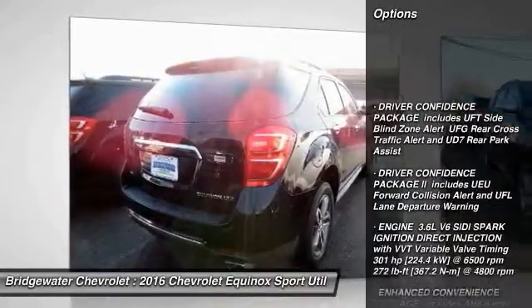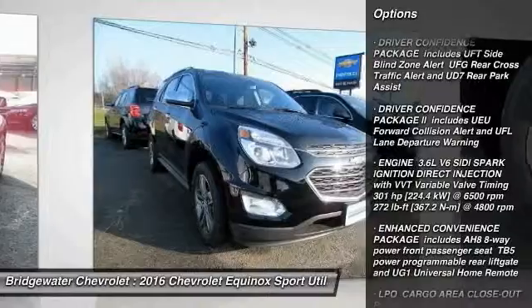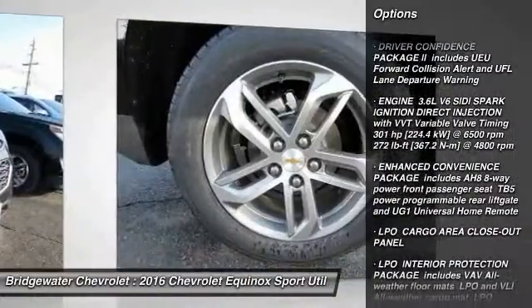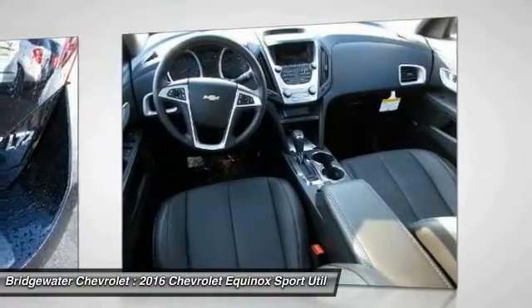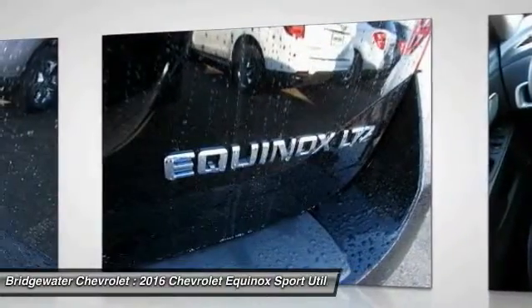Traction control, remote engine start, backup camera, keyless entry, anti-lock braking system, power sunroof, all-wheel drive, steering wheel audio controls, stability control, Bluetooth.